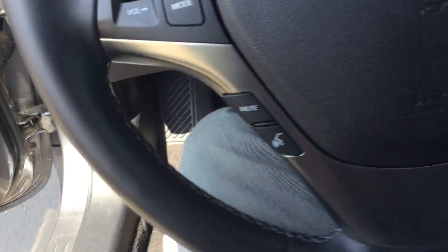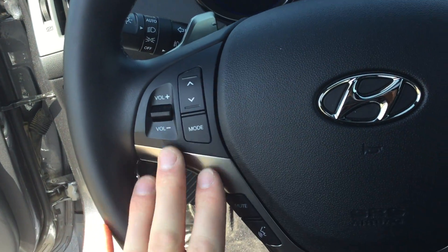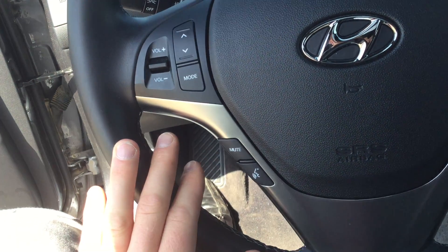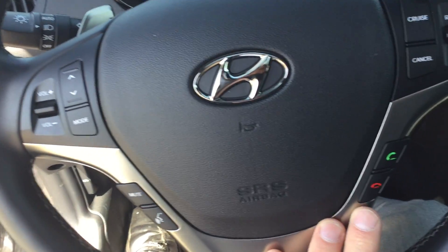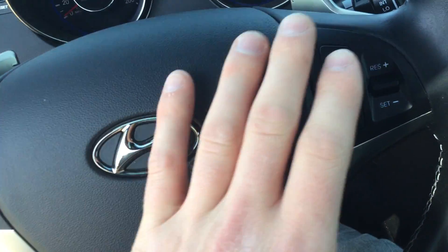We'll just hop right in here. You can see nice leather interior, the bucket seats, power driver seats. On the steering wheel here you got your volume controls for your radio — it's a safety feature to have it on the steering wheel, which is pretty sweet. You have the voice command and Bluetooth as well, so you can answer your phone calls, play your music. You have your cruise control.